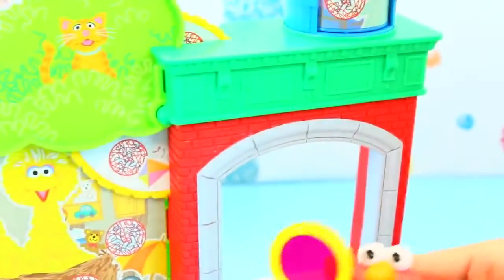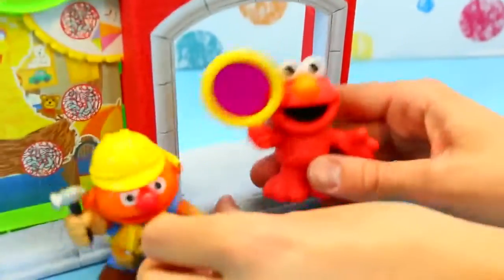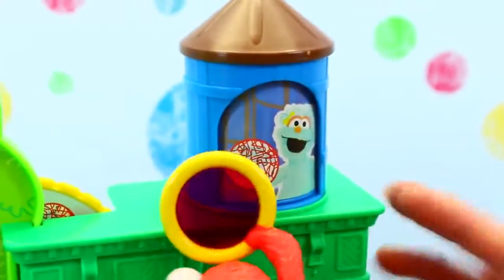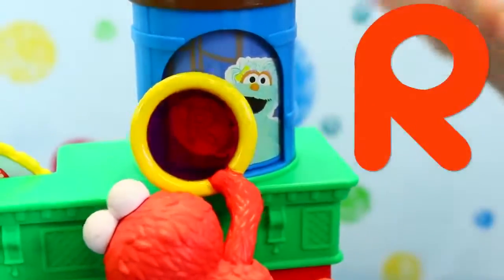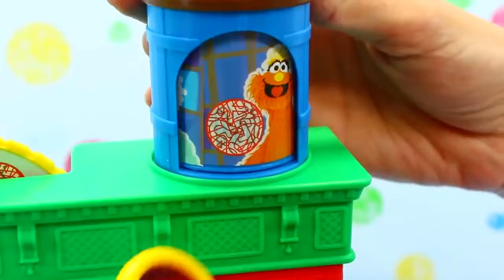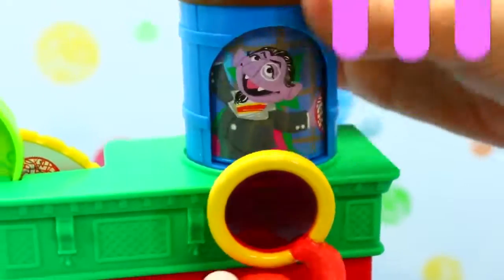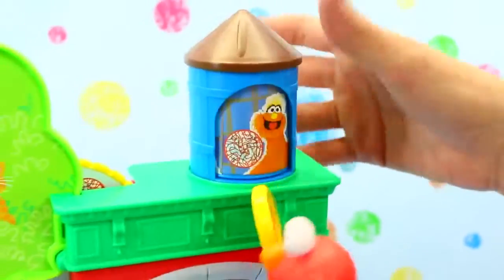And I think that's it. Let's see — anything in the door? Nope. Oh, here's Ernie. Nope. Looks like Rosita has something in the water tower part. R for Rosita! And there's Murray — M for Murray! Here's Rosita again. You just spin the top down. That's a really cool water tower.